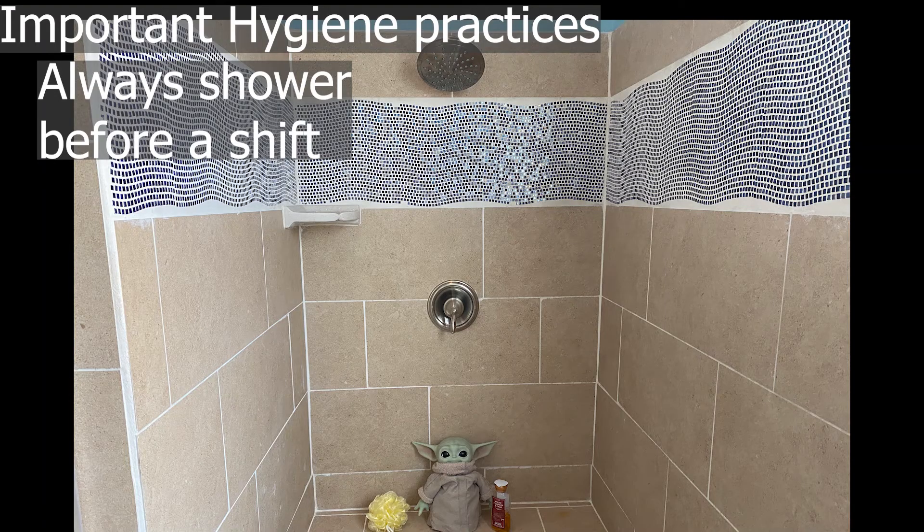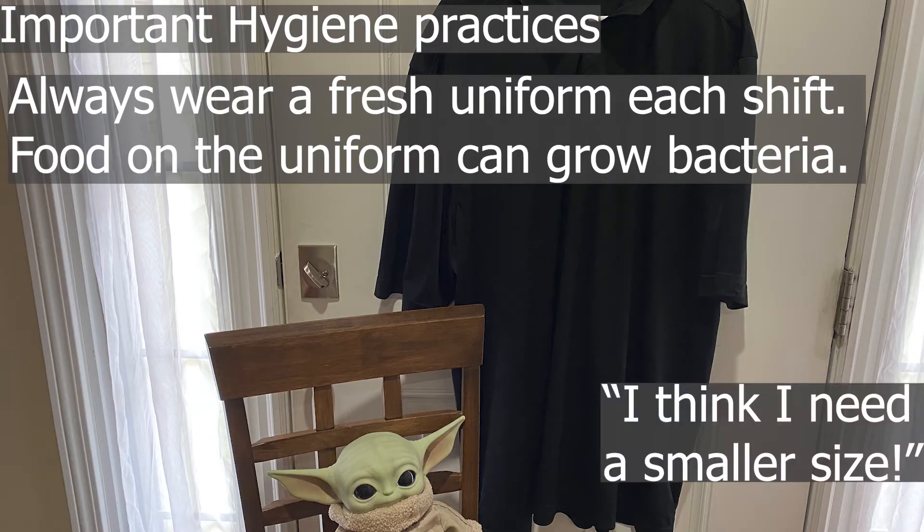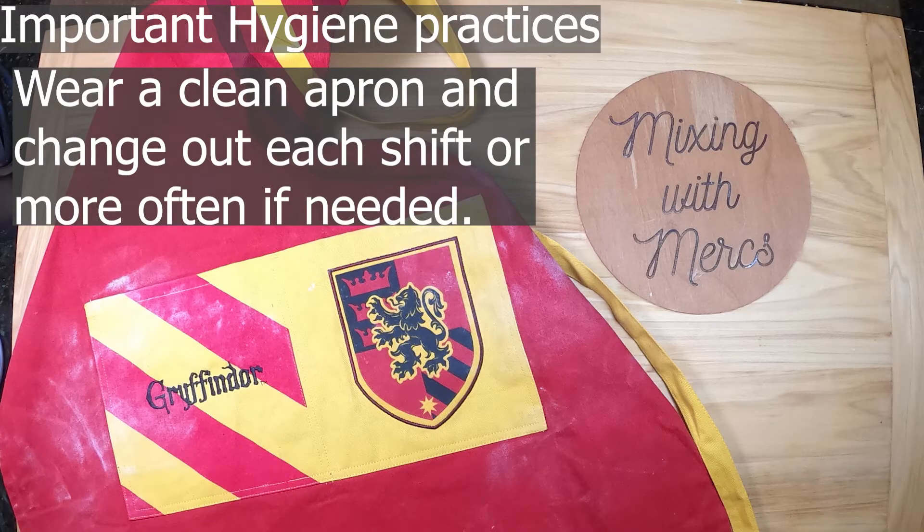It's important to always shower before a shift in food service to make sure that any contamination from your day doesn't go to work with you. It's also very important to wear a clean uniform, as bacteria can grow at room temperature and dirty uniforms from previous shifts can grow bacteria overnight. Wear a clean apron as well — it may be important to have more than one apron available in case you spill something, which could contaminate future food you're preparing.